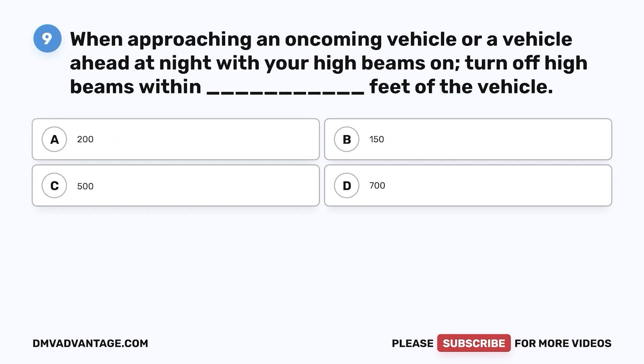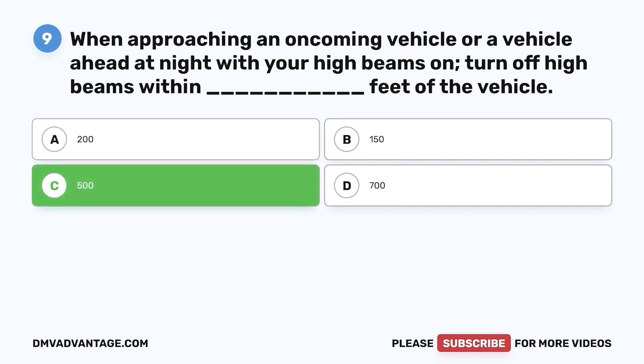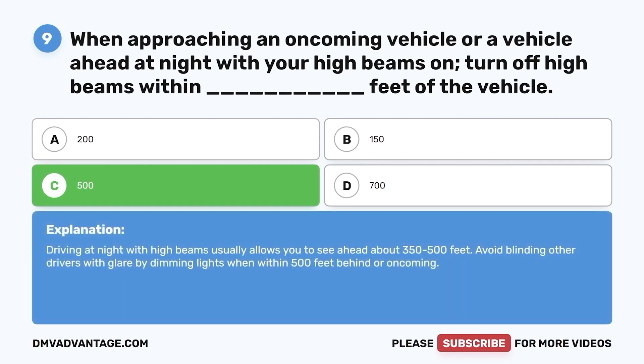Question 9. When approaching an oncoming vehicle or a vehicle ahead at night with your high beams on, turn off high beams within blank feet of the vehicle. a. 200. b. 150. c. 500. d. 700. The correct answer is c. 500. Driving at night with high beams usually allows you to see ahead about 350 to 500 feet. Avoid blinding other drivers with glare by dimming lights when within 500 feet behind or oncoming.